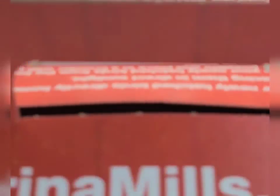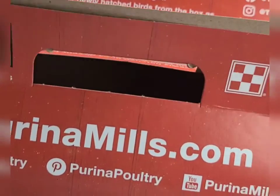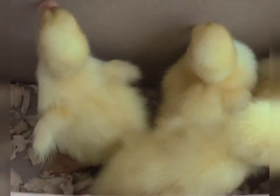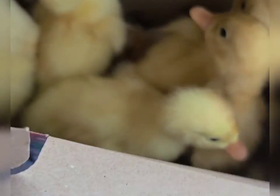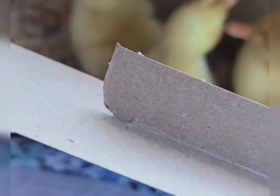We just left Tractor Supply — look what we just got! Do y'all hear the peep peep? Duckies! Little baby peeping ducks.